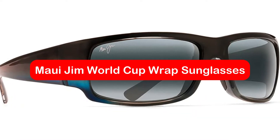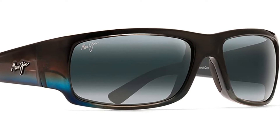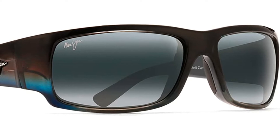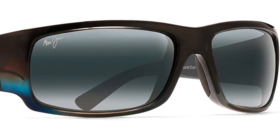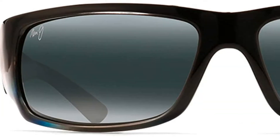At number two is Maui Jim World Cup wrap sunglasses. Wearing wrap sunglasses can reduce the amount of light that gets between your head and your frames. While they are not cheap, these wrap sunglasses by Maui Jim are definitely worth the price. Maui Jim manufactures most of its products in-house, making them one of the few companies that do so.